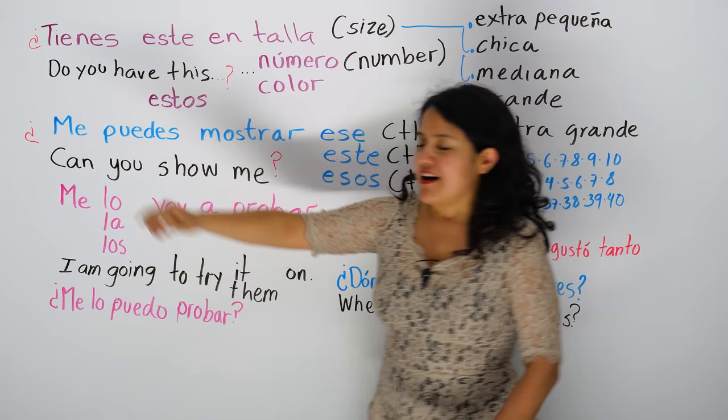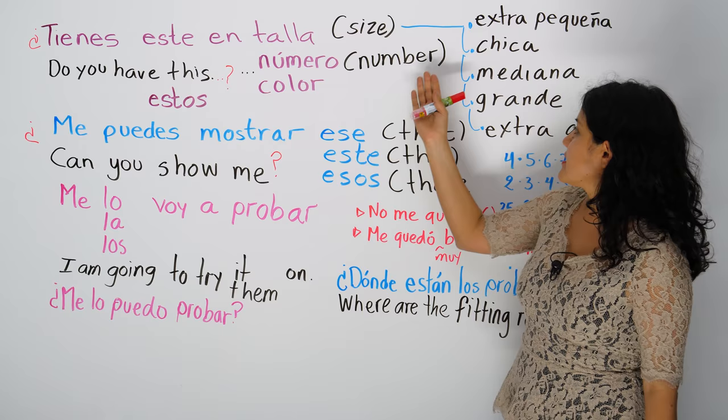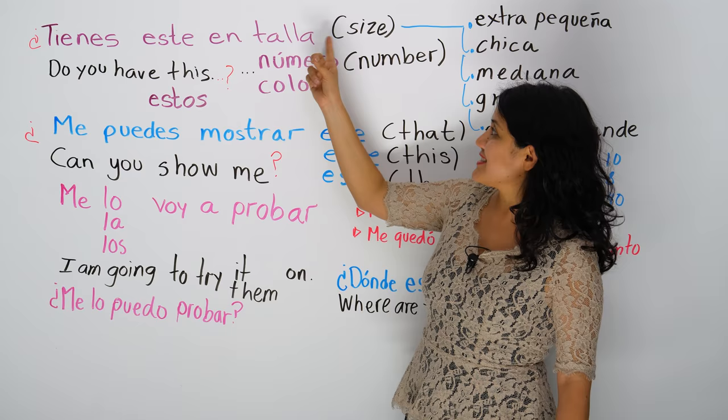You can ask, do you have this or do you have this in size or in a certain color or in a certain size, color or number, right? For shoes, number. So in Spanish, en español, dices — you're going to say: tienes este, este en talla — size — talla.